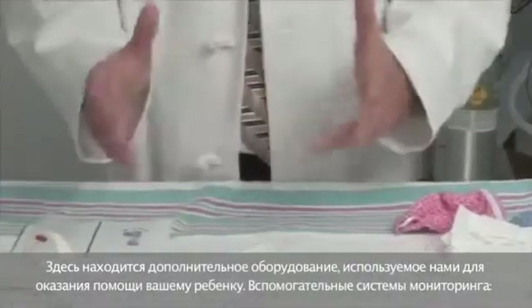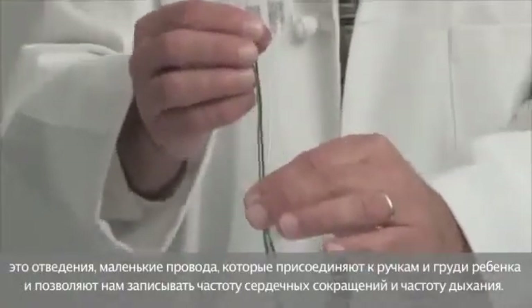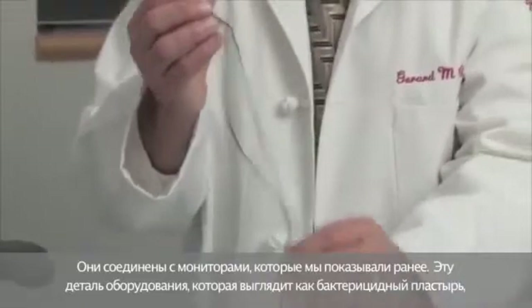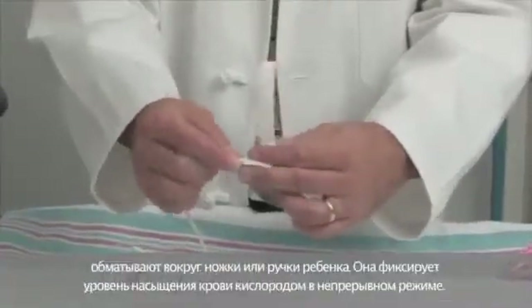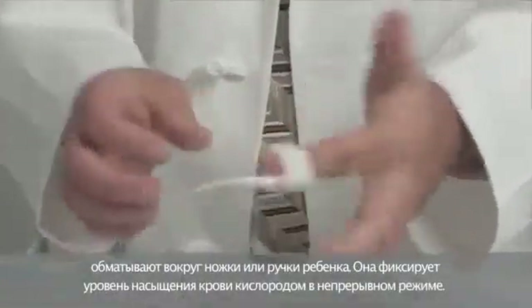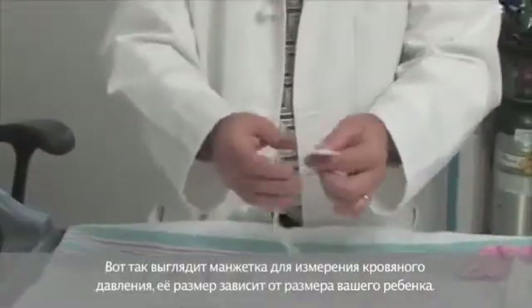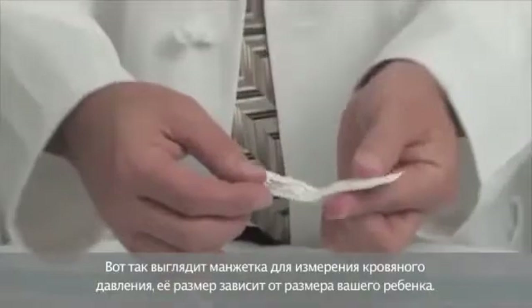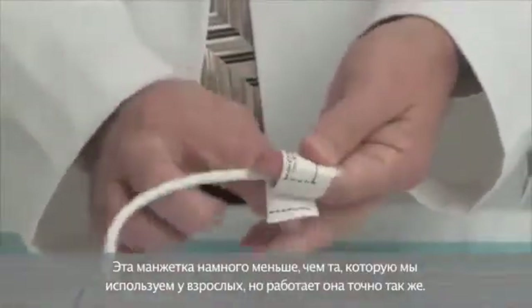Some additional equipment used to help your baby includes monitoring support lines. These small leads attach to your baby's arms and chest and allow us to record their heart rate and breathing rate, hooking into the monitors demonstrated earlier. This small band-aid-looking piece of equipment wraps around your baby's foot or hand and records their oxygen level continuously. Depending on your baby's size, this would be a blood pressure cuff — much smaller than what we would use on an adult.